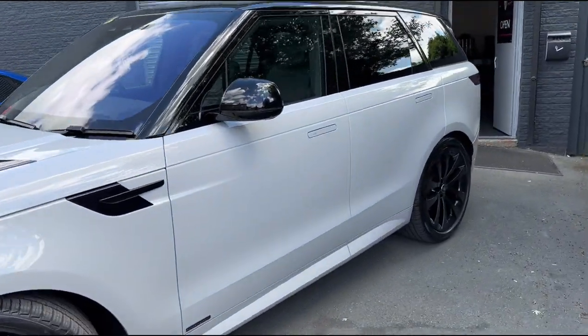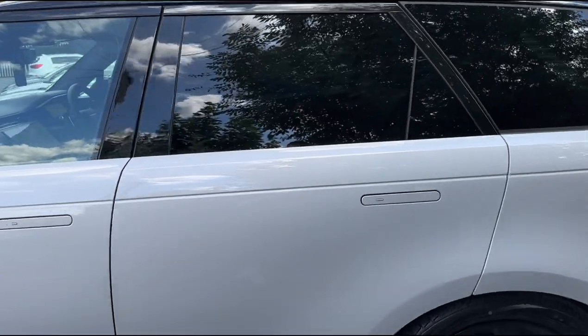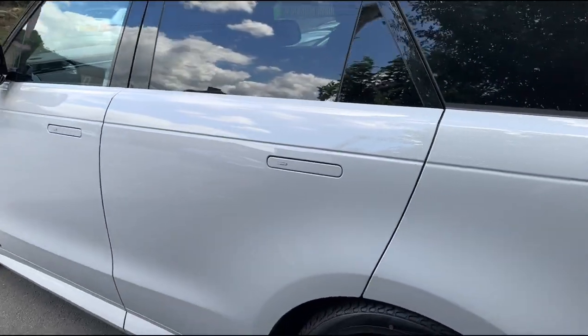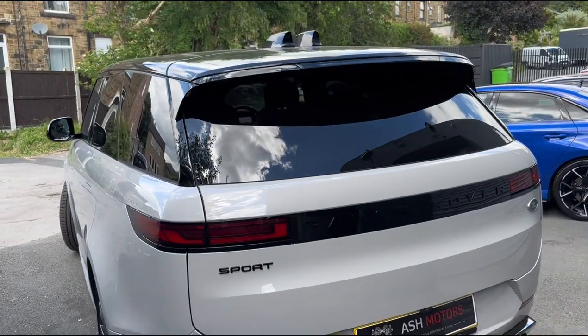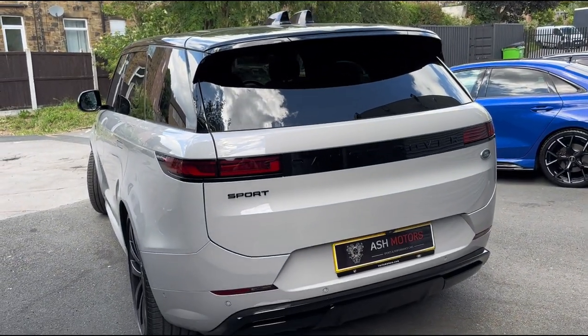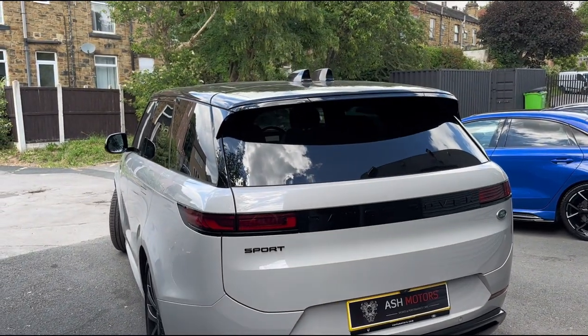Moving around to the rear, you'll see we've got the privacy glass and the flush door handles, which look really nice. And with this being the 2023 plate, we've got the upgraded looks — it's got the facelifted lights all the way around. You can also see we've got the twin fin aerial up top, which looks really unique.